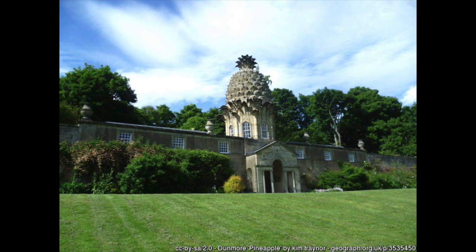It's also available for all to stay in, because rather thrillingly, you can actually rent the pineapple as a holiday cottage from the Landmark Trust. Although I've admired this marvellous folly from afar for many years, I've never yet had the opportunity to stay there, but it's certainly on my list of dream holiday destinations.